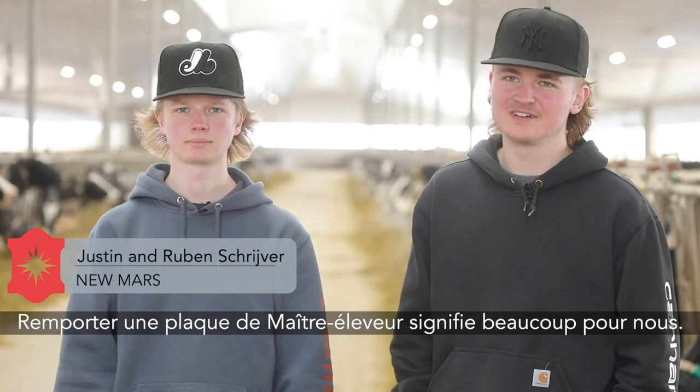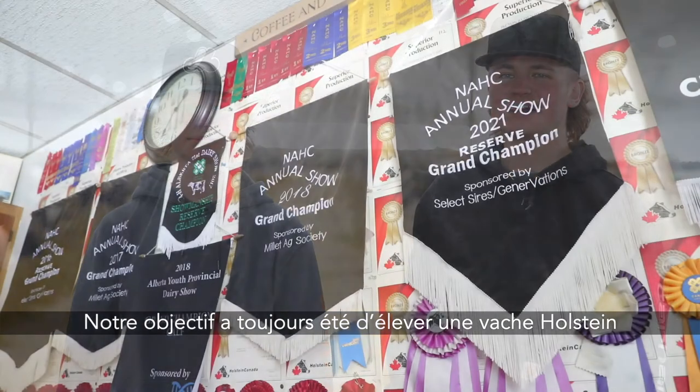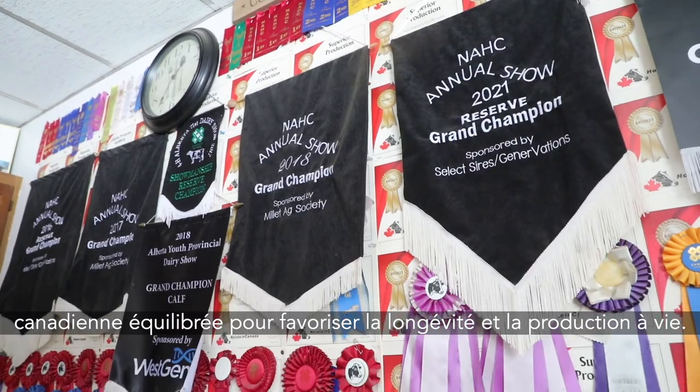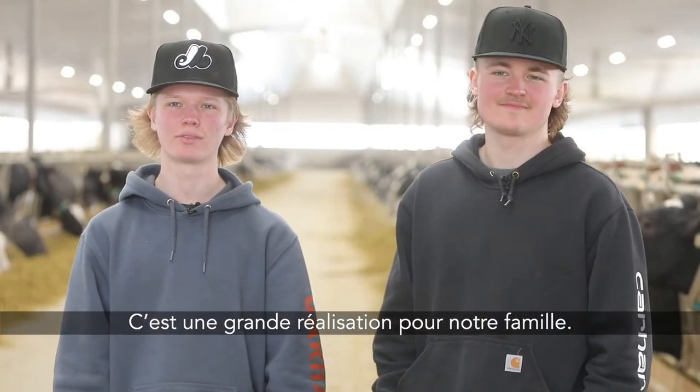Winning the Master Breeder shield means a lot to us. It's always been our goal to breed the balanced Canadian Holstein cow. Longevity and lifetime production come with that, so it's a big accomplishment for our family to win it.